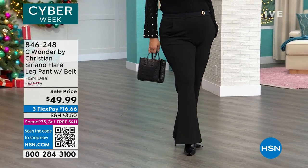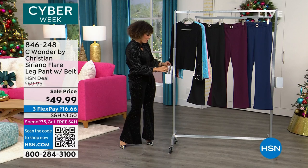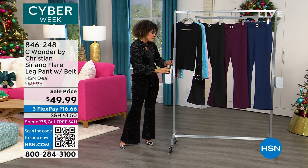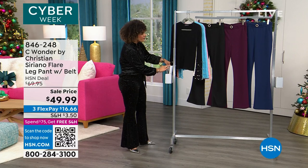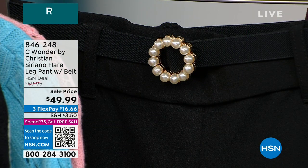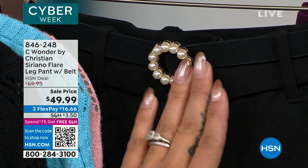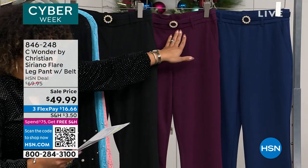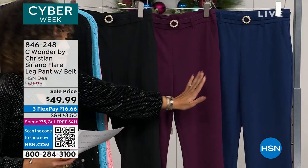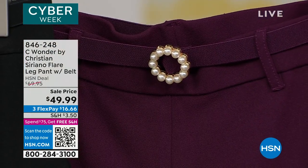They have this beautiful little belt and the faux pearls right in the front, which is so gorgeous. Let me highlight the colors we have for you. You saw Annette in the black, and she's in the size 1X. Look at that faux pearl buckle — it's a detachable belt, which is really nice. So you can put another belt with it if you choose. And then we have it in currant and in medieval blue. Those are your three colors to choose from.